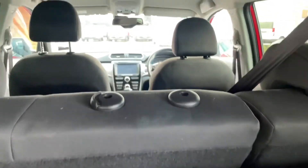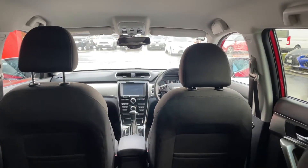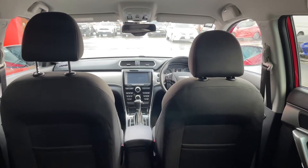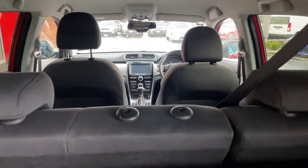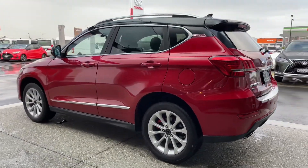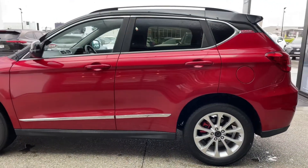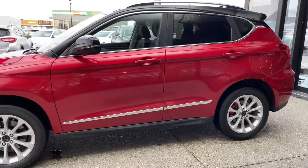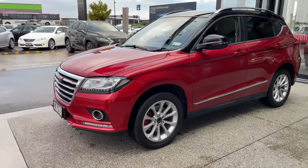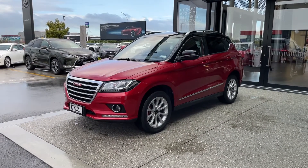Let's have a look at the cabin — nice and spacious. Haval H2's are a nice size SUV, they're a mid-size compact SUV actually, making it nice and easy to drive. Parking is not an issue as well, of course. Good looking car.